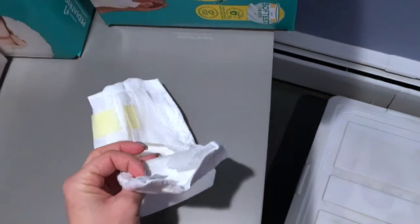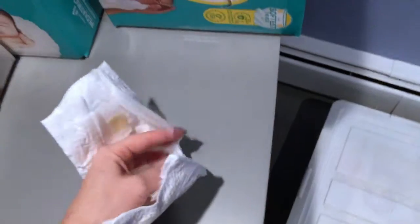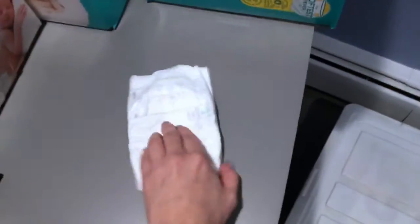These are literally the softest diapers ever. This is the back with the velcro and this would be the front. These tabs pull off and then go around and stick on the front sides with the velcro.